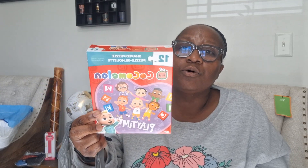In preparation for Easter baskets, here is a 12-piece Cocomelon puzzle for a little child to throw in an Easter basket. So if you're doing an Easter basket theme of Cocomelon, this would be a good puzzle.